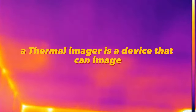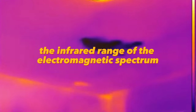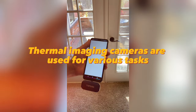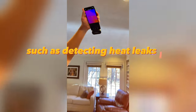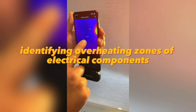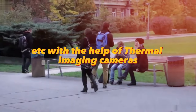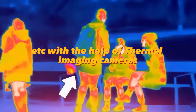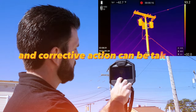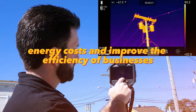A thermal imager is a device that can image objects or areas in the infrared range of the electromagnetic spectrum. In business, thermal imaging cameras are used for tasks such as detecting heat leaks in buildings, monitoring the temperature of production equipment, and identifying overheating zones of electrical components. Temperature-related problems can be quickly and accurately localized, which helps to reduce energy costs and improve the efficiency of businesses.